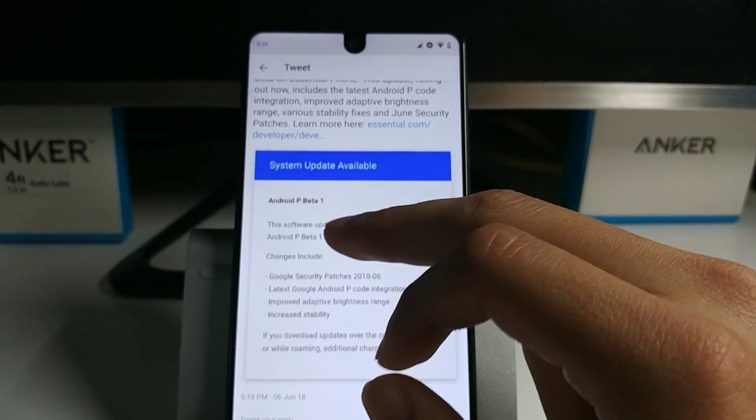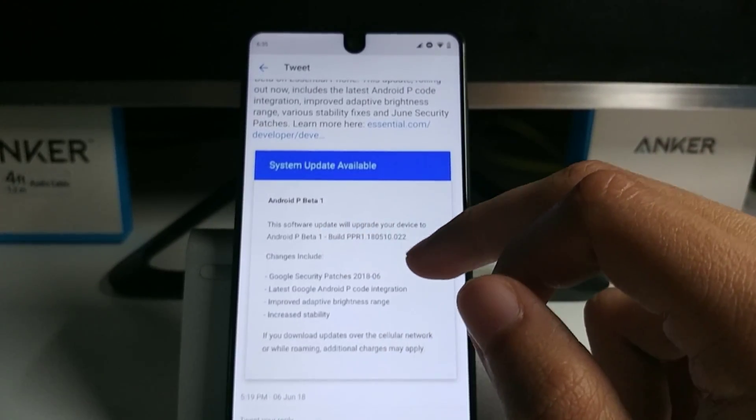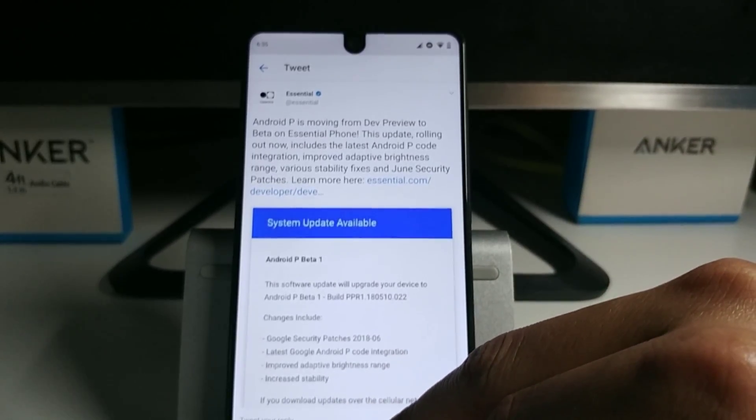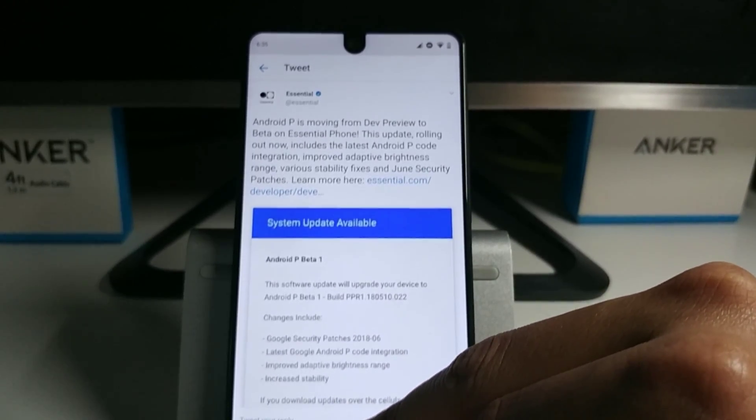Today they're coming out with Android P Beta 1. I did put this update on the Beta 1 and it's actually really smooth.